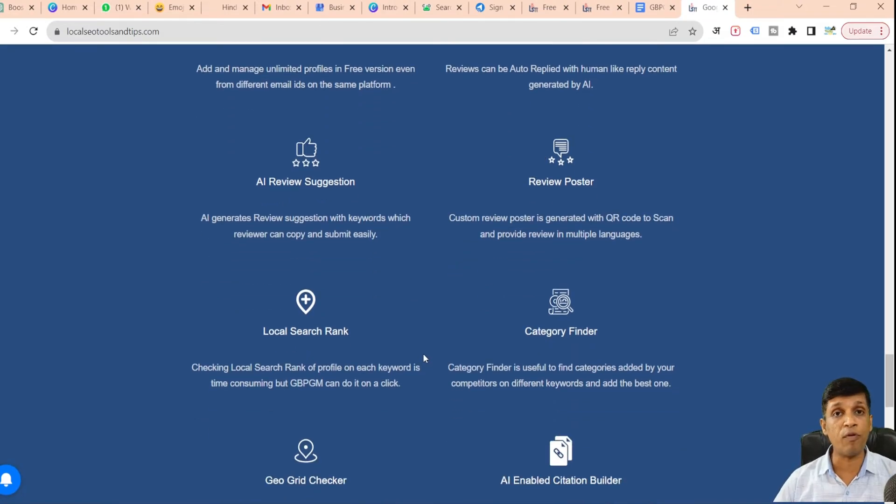The fifth feature is local search rank — a very powerful feature. You may have searched for your profile on different keywords applicable to your business. Normally you have to go to Google Maps, enter the keyword, and manually count where your profile is positioned. But this feature automatically tells you the position of your profile for each keyword. In the premium version, you get a comparative chart of previous and current searches, helping you identify which keywords need more work on citations, posts, or reviews.